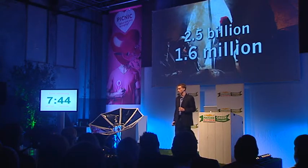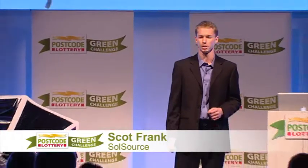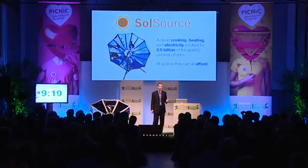Every year, 1.6 million people die from smoke produced in the kitchen. The SolSource is a clean cooking, heating, and electricity solution for 2.5 billion of the world's poorest people at a price they can all afford.